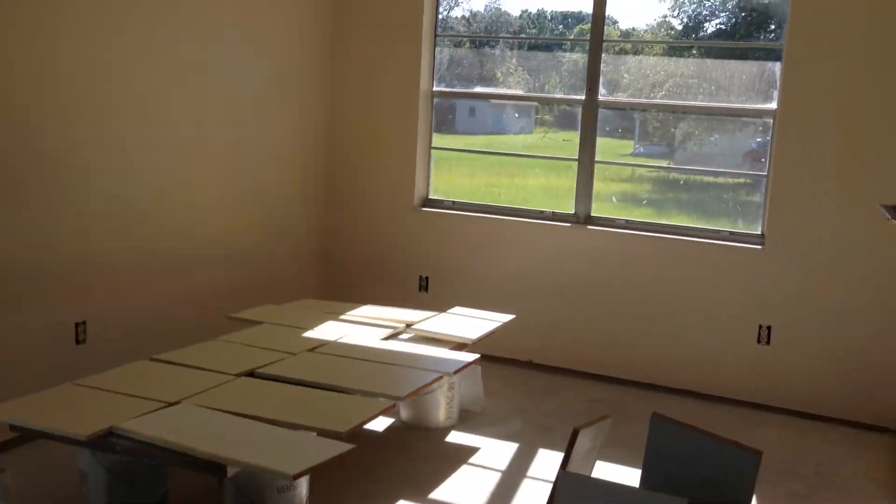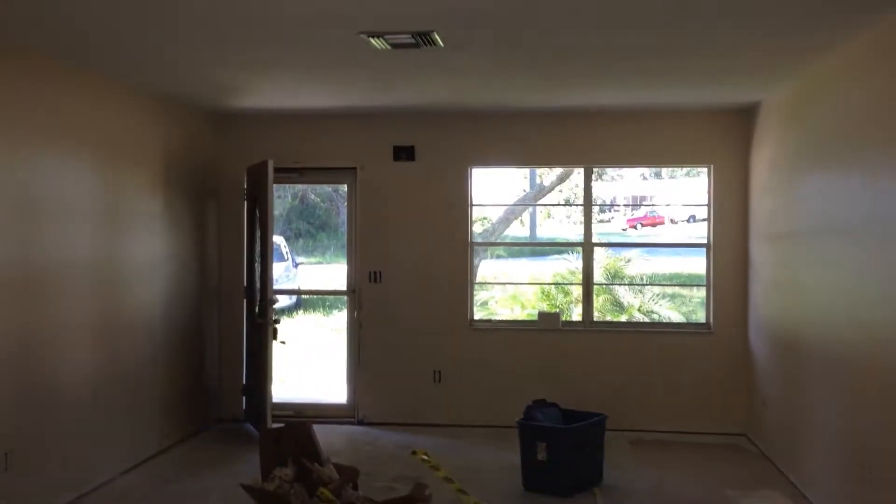These are all the kitchen cabinets. Getting ready to repaint them. Looking back towards the front door.